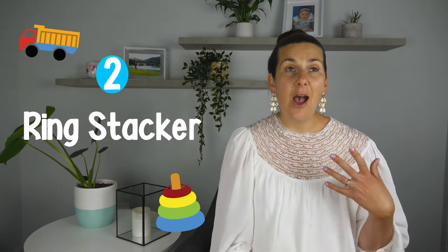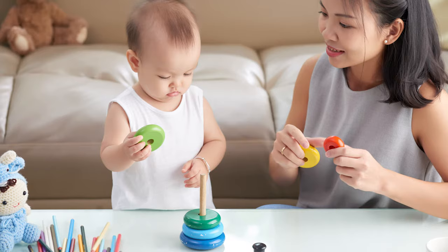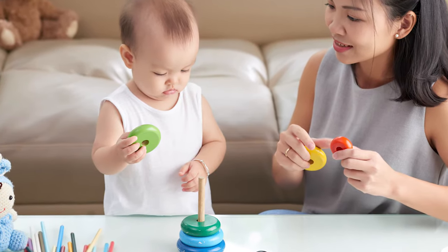Another great toy at this age are ring stackers. At this age, you're expecting that they're pulling off the rings really easily, and by 12 months they'll start to put the rings on in any order, which is amazing.